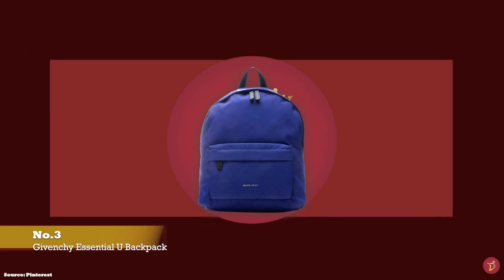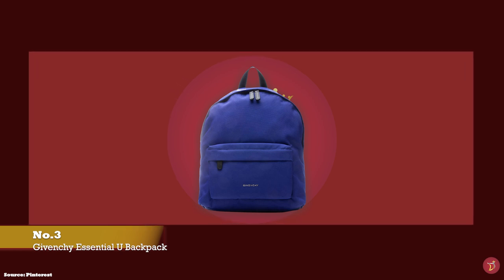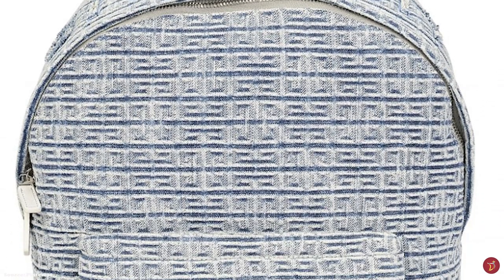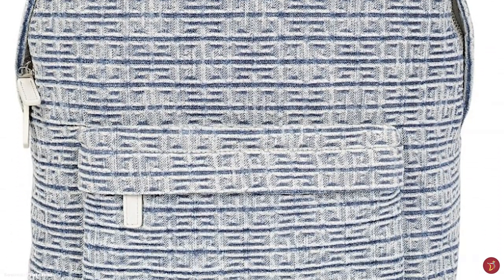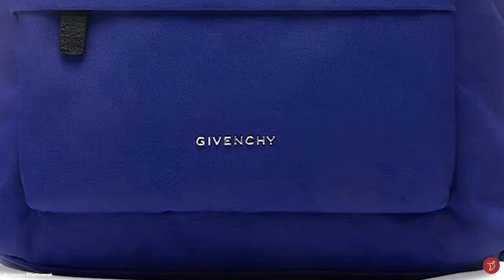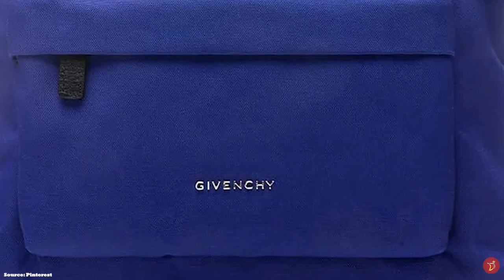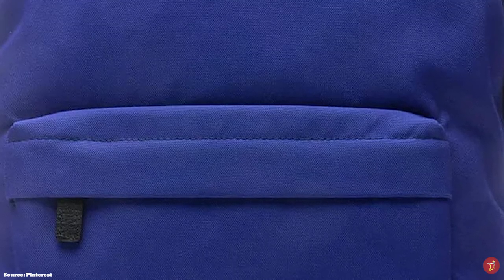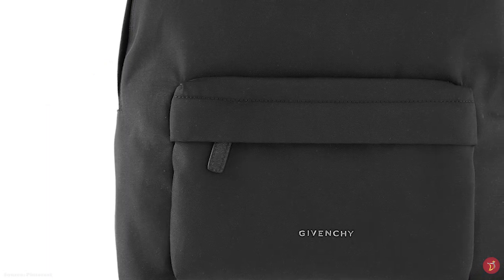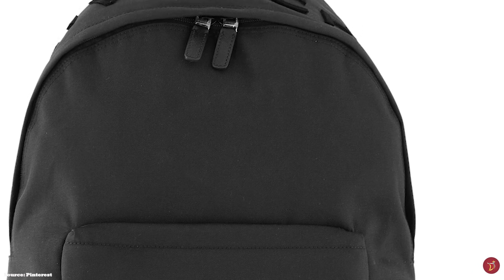The Givenchy Essential You Backpack features a zipper closure with double leather zipper pulls and opens up to one main spacious compartment with a flat pocket, in addition to a zippered exterior pocket on the front. It also features adjustable padded straps and a top handle. Depending on the version, it is emblazoned with the signature Givenchy logo script lettering in large bold white letters running along the top.